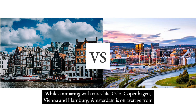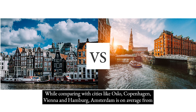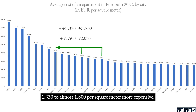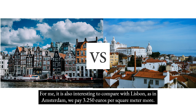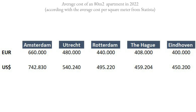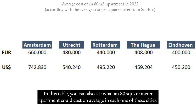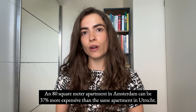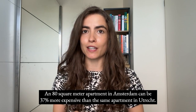Comparing with cities like Oslo, Copenhagen, Vienna and Hamburg, Amsterdam is on average from €1,330 to almost €1,800 per square meter more expensive. It's also interesting to compare with Lisbon, where in Amsterdam you pay €3,250 per square meter more. In this table you can also see what an 80 square meter apartment could cost on average in each city. An 80 square meter apartment in Amsterdam can be 37% more expensive than the same apartment in Utrecht.